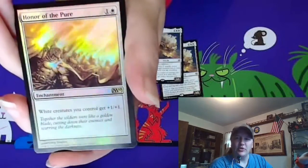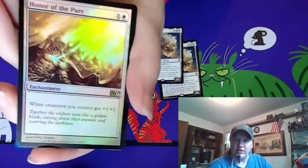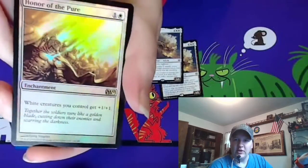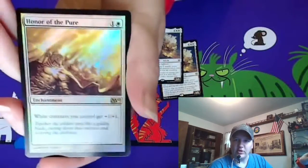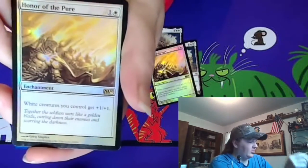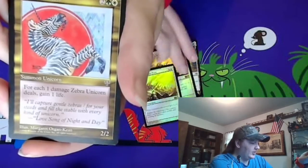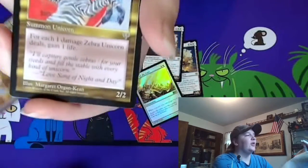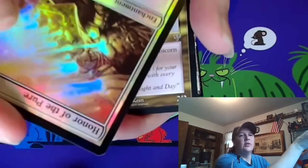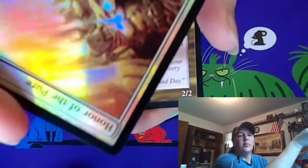Honor of the Pier — working on foiling out my collection of M10. It's a very pretty foil actually. Grabbed a couple of those, but the first one seems to have a dent in the corner. It looks like an indentation from another card, like it was slightly folded over another card.